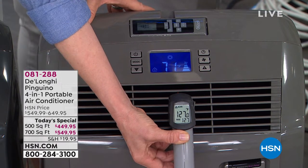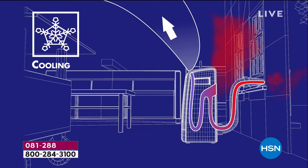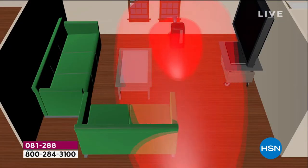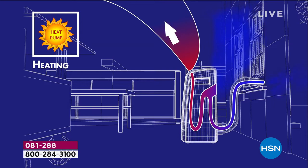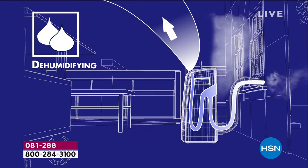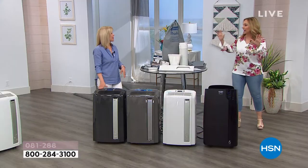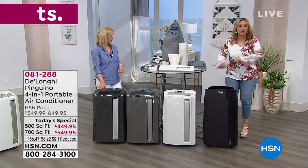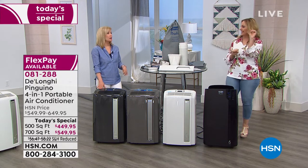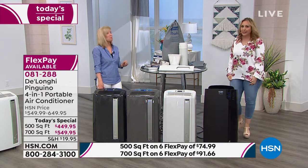It's cooling and heating. The one I bought was not a four-in-one — it didn't have the heating, and I paid the same amount of money. Because this is a Today's Special, you're getting the four-in-one — air conditioner, fan, and dehumidifier — for what you'd pay for just the three-in-one. Here in Florida, the dehumidifying alone is huge. And there's no bucket to empty, no water, zero maintenance. I've had mine for about three years and have never done a thing to it.